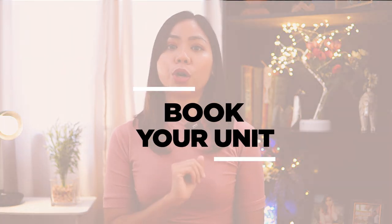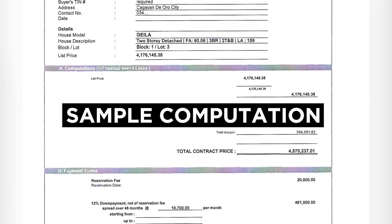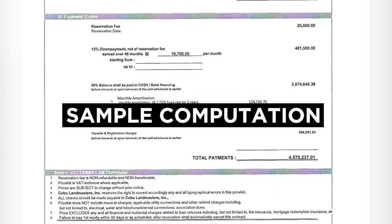Step number two is to book your unit. Within the week, CLI will email you your payment schedule for the equity. The dates and amounts that you'll be writing down in your PDCs — post-dated checks — will be in this payment schedule. For clients based abroad, you will need a representative to sign documents and issue and submit post-dated checks on your behalf, usually a sister, spouse, or a relative based in the same city. Within 30 days, you will need to submit all the post-dated checks to Cebulan Masters' office.